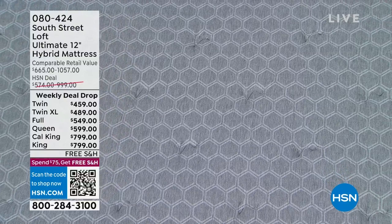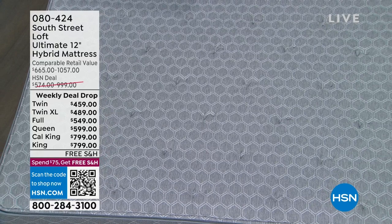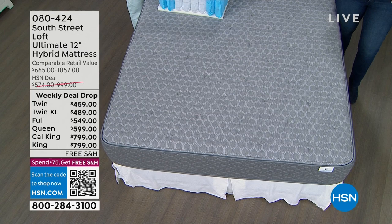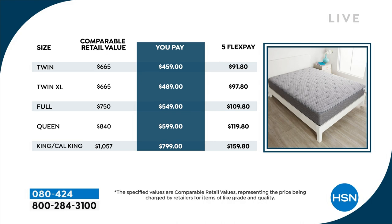We have it in Twin and Twin XL — both on VIP financing with the HSN card, giving you a year to pay with no interest. Full, Queen, California King, and King get a year and a half with no interest. There's no annual fee and you can apply in about a minute at hsn.com. Or use any major credit card on five FlexPay. The Twin is $91.80 total ($4.59/month x 5), Twin XL $97.80, Full $109.80, Queen $119.80, King and California King $159.80.